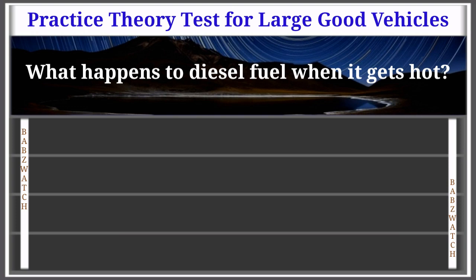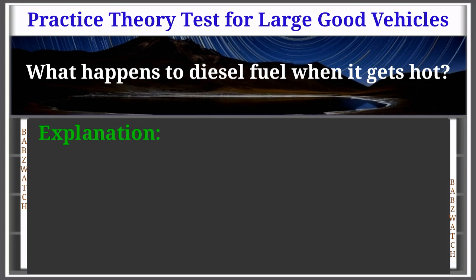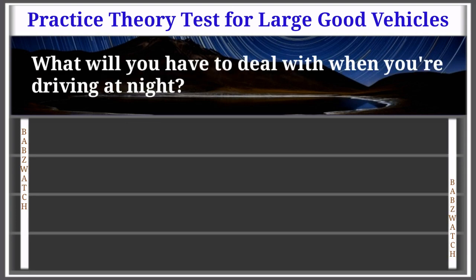Question 38 of 50: What happens to diesel fuel when it gets hot? Options: it expands, it liquefies, it shrinks, it waxes. The correct answer is: it expands. Explanation: When a full diesel fuel tank heats up, the fuel expands and can be forced out of the breather vent onto the road. This wastes fuel and makes the road surface very dangerous for other road users.